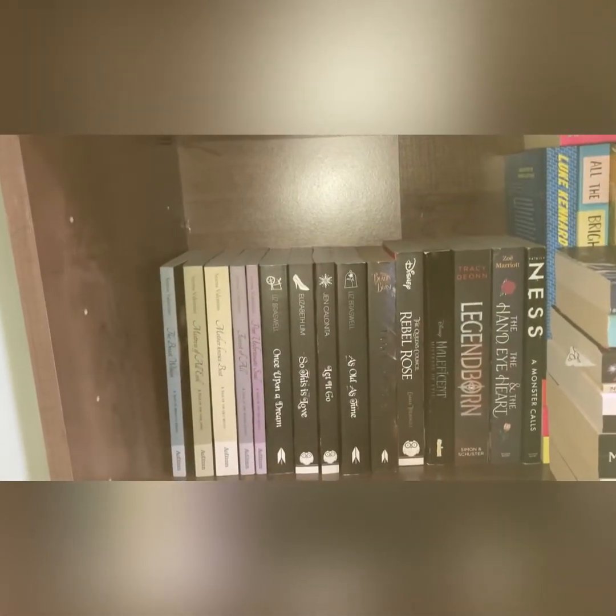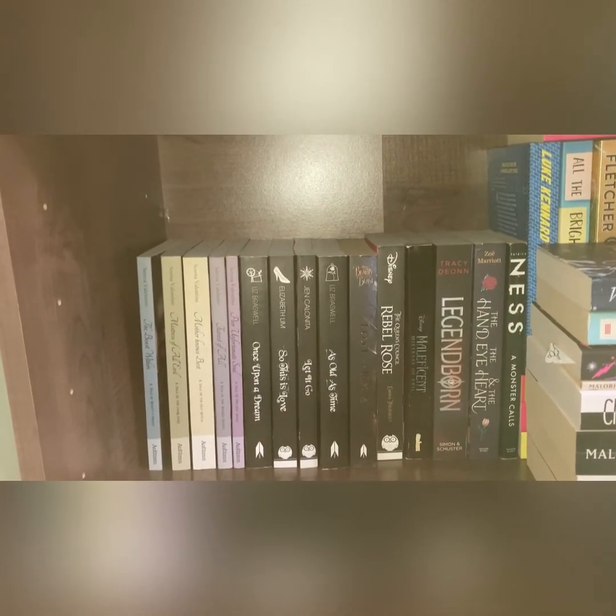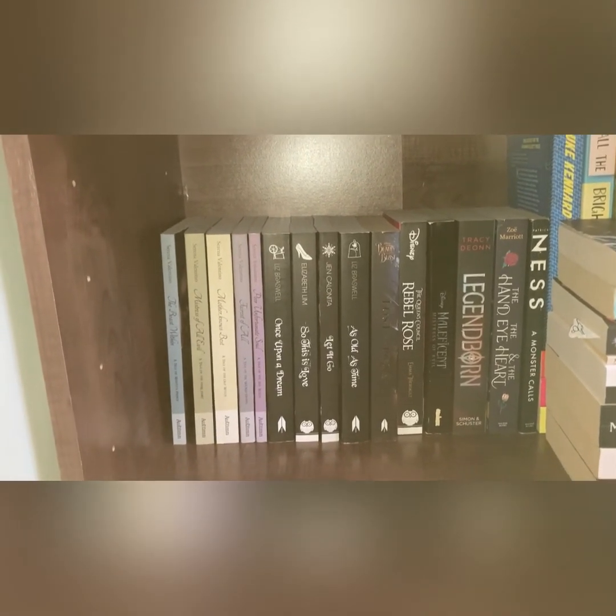So this is all my YA books, and I hope you enjoyed this tour — I'll see you all soon. If you liked this video, give it a thumbs up. If you're new to my channel and not subscribed yet, hit that bell. See you all soon, bye-bye!